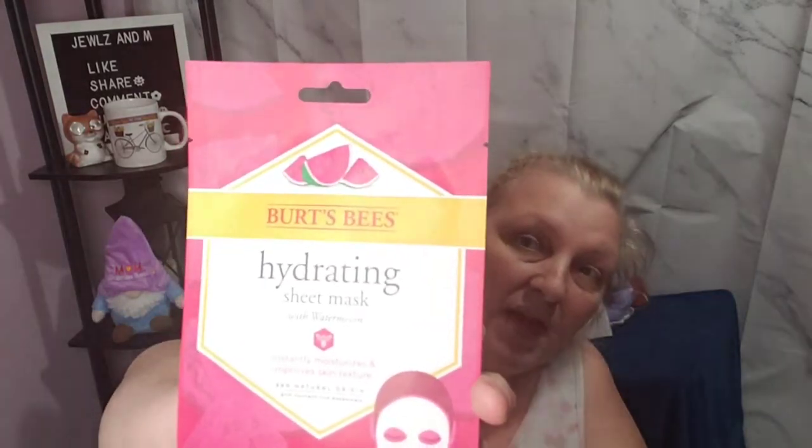I also got this to try — it's a Burt's Bees hydrating sheet mask. I'm going to do that for Mask Monday. I'm recording this on Sunday so I'll try it out then. The mask was $2.99. We like Burt's Bees so I figured I'd give it a try. They also had the Target knockoff brand of pore strips, so I got a box of those — they were $5.69.